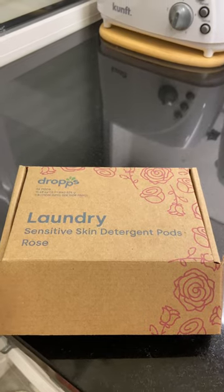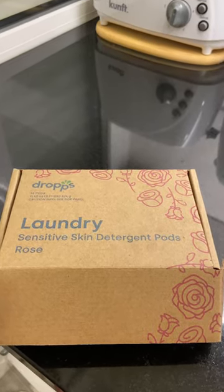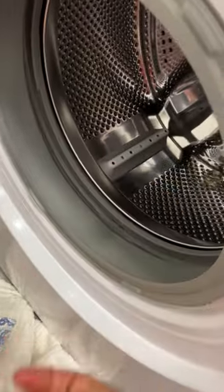I use the sensitive skin detergent pods from Drops. I brought these from the U.S. You just take one, put it in the barrel of the machine, and then put your clothes in.